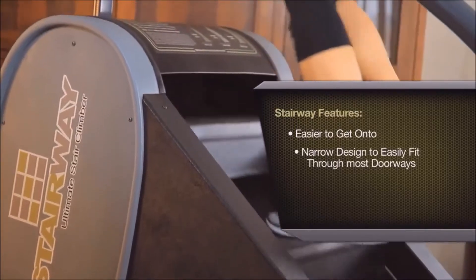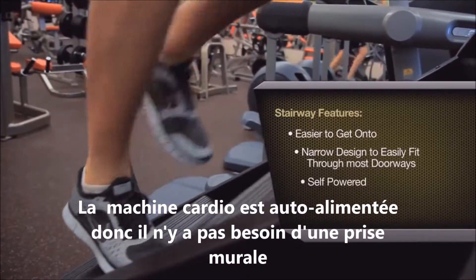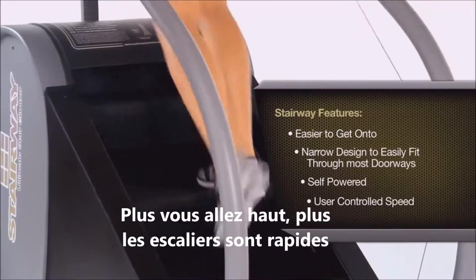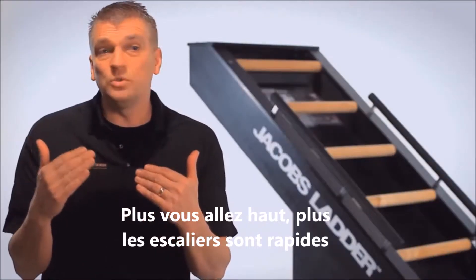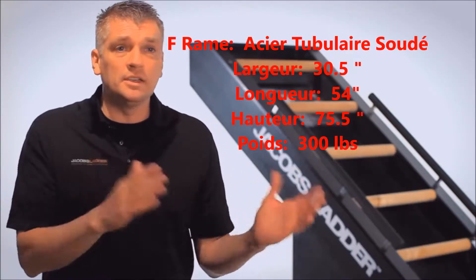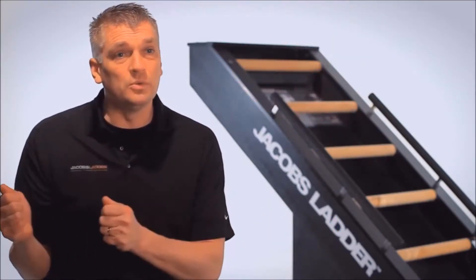The Stairway fits into places where big stair climbers can't. It's self-powered, so you can put it anywhere in a facility without being tied to a wall. The last key feature is user-controlled speed: the higher up you go, the faster the stairs come. If you want to go slow, just stay low on the unit. It always matches your speed, the same as on a Jacob's Ladder, so you'll get the same level of workout.